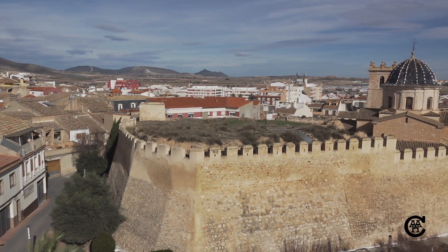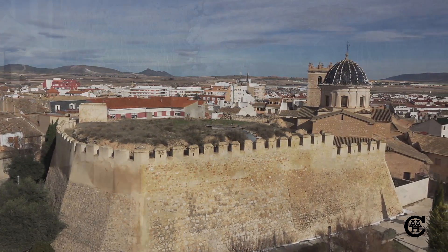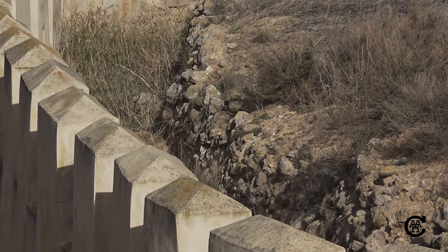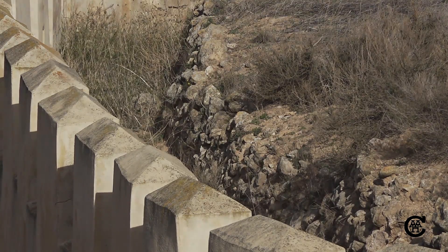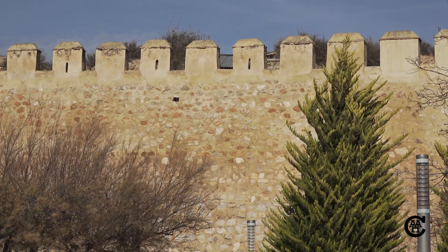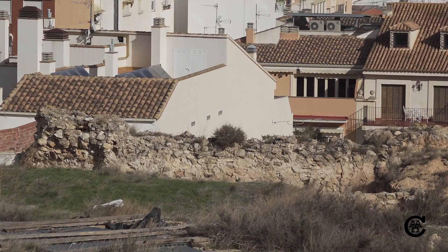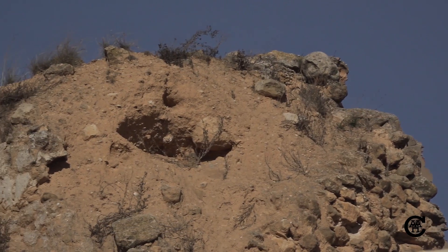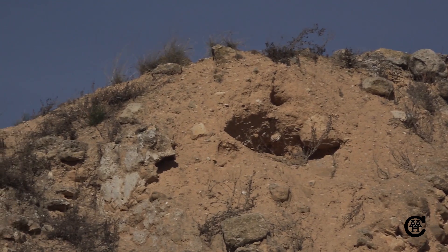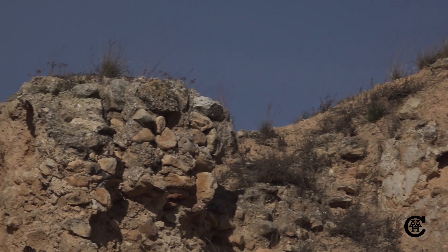Lo que se conserva es un forro exterior en diferente estado de conservación con sus merlones o almenas. Actualmente se conservan un total de 34, muchos de ellos con saeteras, los restos de alguna de las estructuras interiores y algún elemento posterior. En la actualidad el edificio presenta gran deterioro por filtraciones y humedades en la muralla debido a la falta de mantenimiento, y carece de acceso para poder visitarlo.